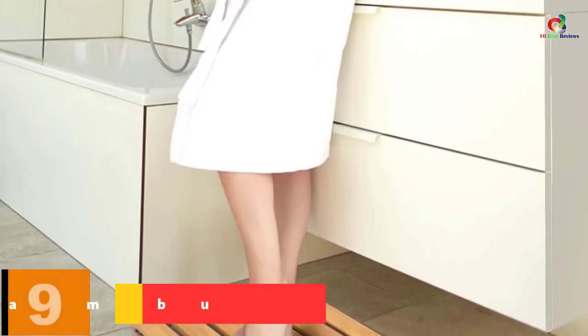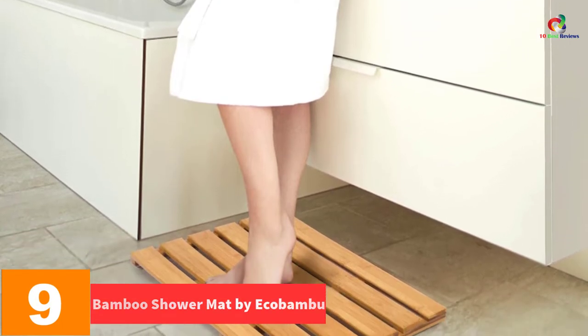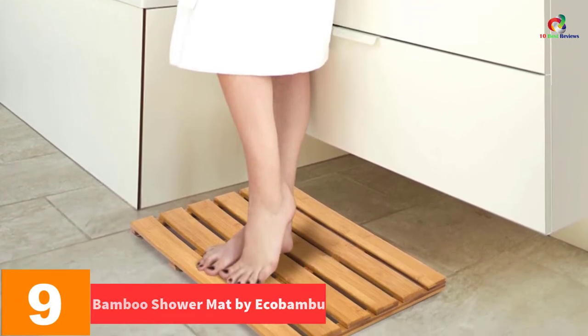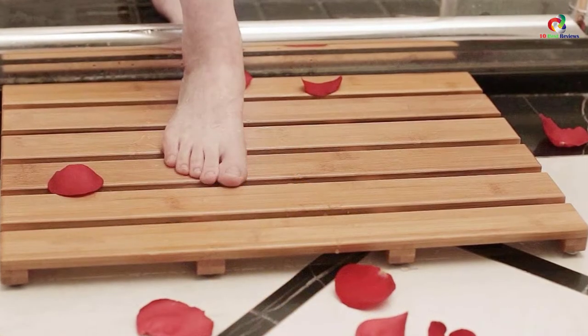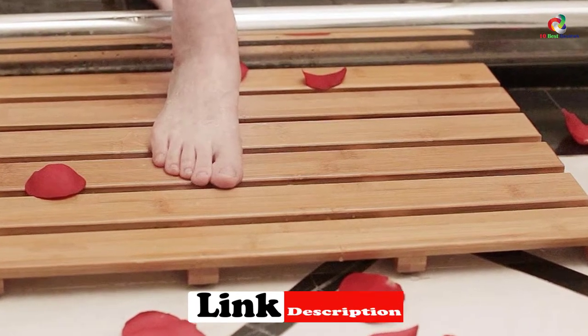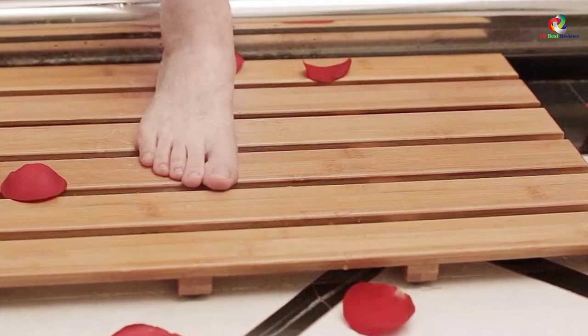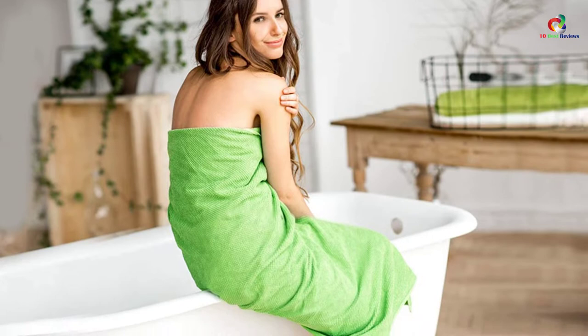Moving on at number 9, we have the Bamboo Shower Mat by Eka Bamboo. If you have been looking for a brilliant bath mat that offers maximum safety, then you can go for the Bamboo Shower Mat. It is one of the coolest bath mats, made with three coats of spar varnish on each slat, thus preventing mold and mildew, while the slatted design enables fast drying. The mat comes with nine rubber stoppers at the base that prevent skidding, making it safe for elders and kids while using the bathroom.